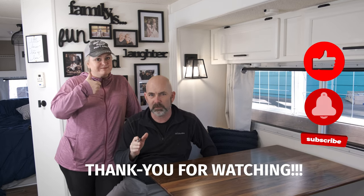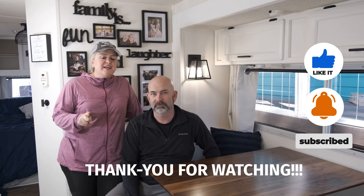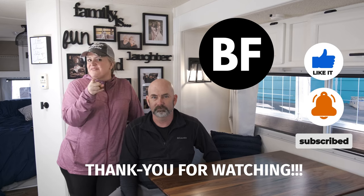For more videos like this, click on the screen or go to the website and check out one of the playlists. If you found value in this video, hit that like button and subscribe to the channel. As always, doing things yourself saves you money and allows you to be free. See you in the next video.